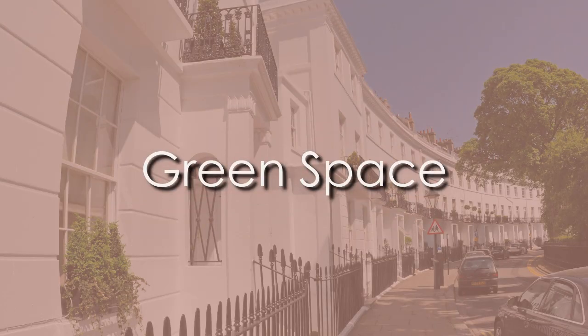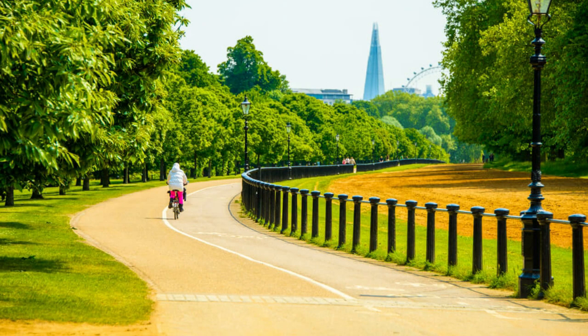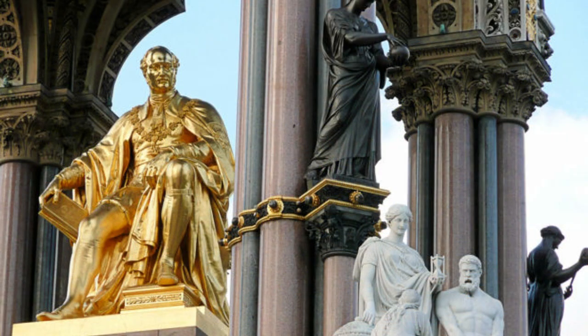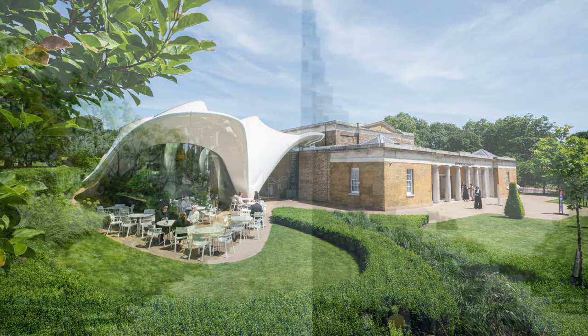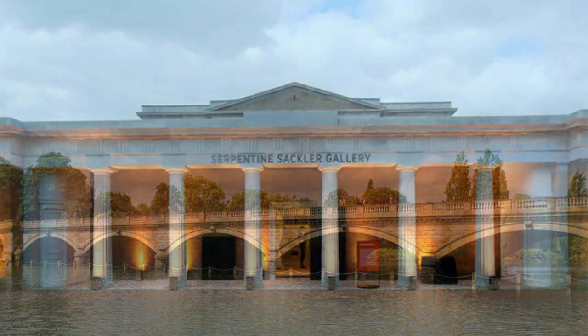South Kensington is also truly blessed with green space. You've got Hyde Park moments away, as well as Kensington Gardens, which has a range of little gardens, memorials like the Albert Memorial, cycling tracks, walking paths, ponds, and of course Kensington Palace. Located within Kensington Gardens you've also got the Serpentine Galleries, connected by a bridge over the Serpentine Lake — if you're into contemporary art, this is definitely the place for you.